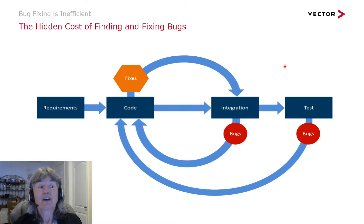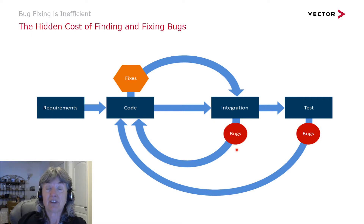Bug fixing is very inefficient in an organization. It introduces a lot of costs that you may not think about. When your software engineers are developing code and then they send it over for testing, they move on to the next thing they need to work on for a new feature. Meanwhile, the integration team or the test team may find bugs in what they're testing, and those get fed back to the engineer. And the engineer has to now go and context switch back to the code that has the bug.